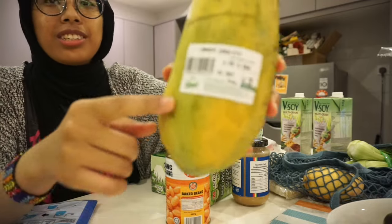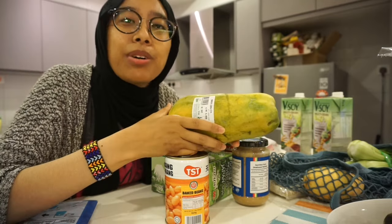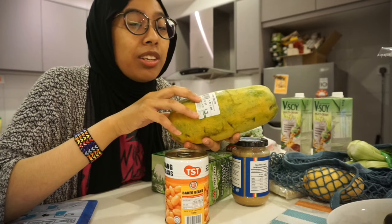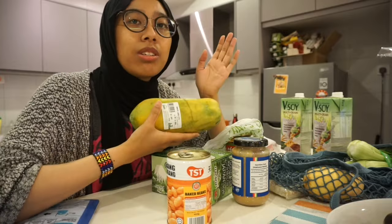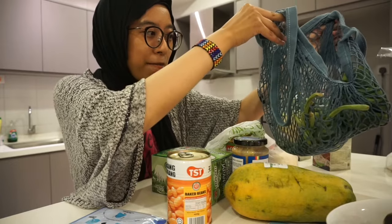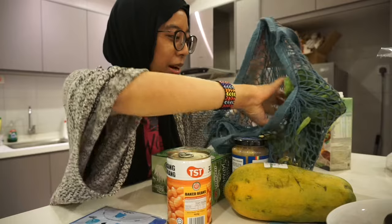One thing I hate is that they still use stickers to put the price tag on, which I can't do anything about. When I was in the UK, the grocers I frequented — Robinson's grocers in Durham — they knew the prices of everything, so there was no need for price tags and it was plastic-free. Oh, and I got my bag — I bought this from Early Life.